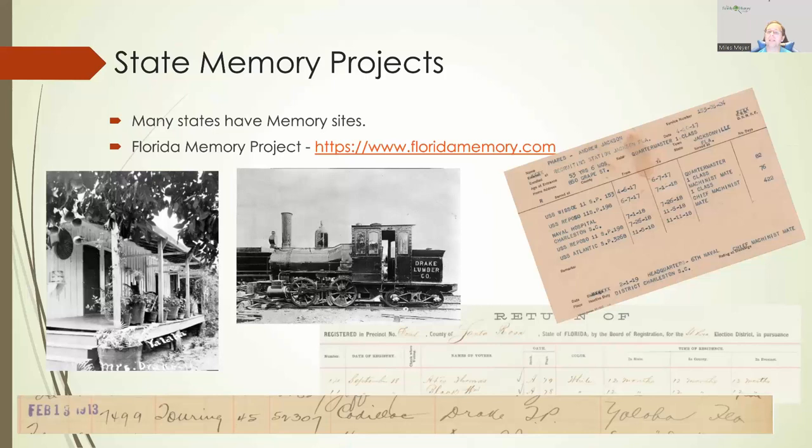Above that is Andrew Jackson Fares, and this is his World War I service record — very detailed. It tells his age: 53 years and six months old. He was a quartermaster first class. His address was 850 Grape Street in Jacksonville, Florida. It tells us his recruiting station was Jacksonville, Florida. He was on the USS WISO, then the USS Raposo as quartermaster first class. He was in the Naval Hospital in Charleston, South Carolina as machinist mate first class, and then again on the USS Raposo and the USS Atlantic. So we get a lot of information from this one card about his World War I service.